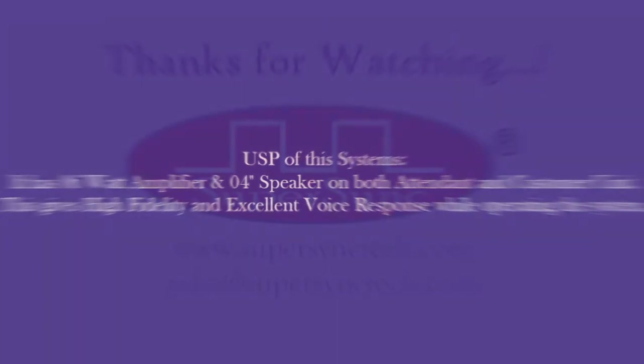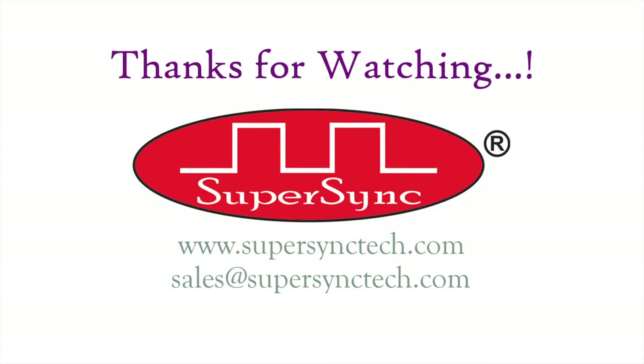Thank you for watching and sparing time. Our sales team would be happy to hear from you. Have a wonderful time ahead. Good day.